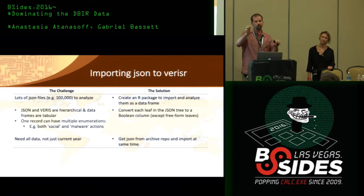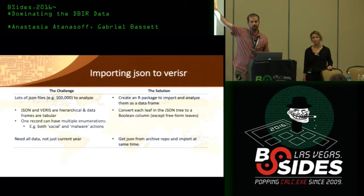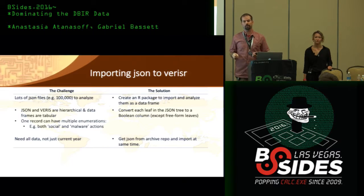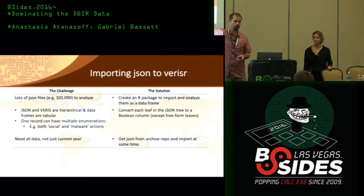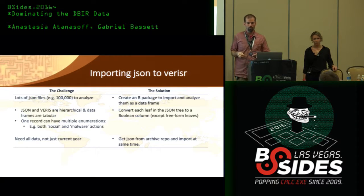The way we handle this is to make every leaf in the JSON schema its own Boolean column. There's a column for action.hacking.variety.cross-site-scripting — true or false — and another for action.hacking.variety.SQL-injection. This solves storing non-exclusive multinomial data. For the hierarchical problem, we add surrogate columns: a column for action.hacking is set to true for anything that has any hacking variety. Now we've accounted for the hierarchical structure too, and that one is fairly easy to parse.